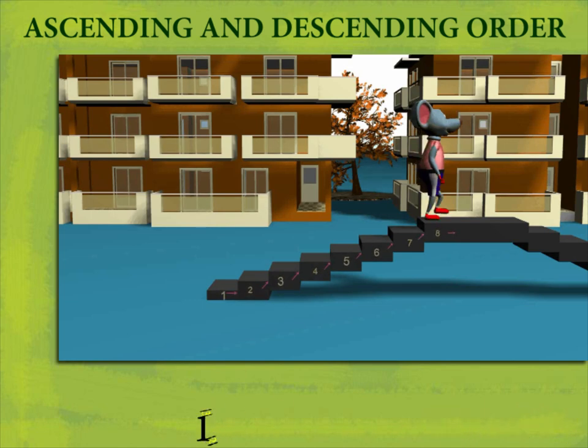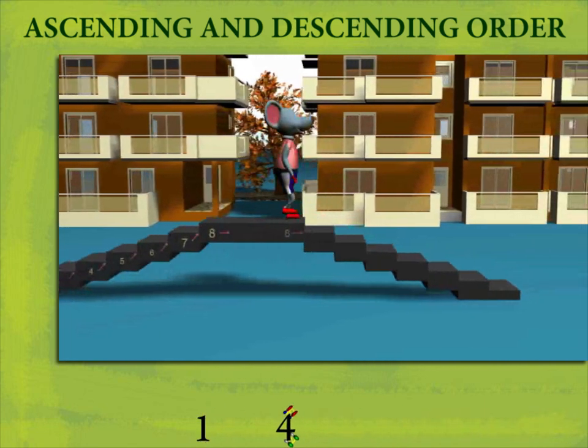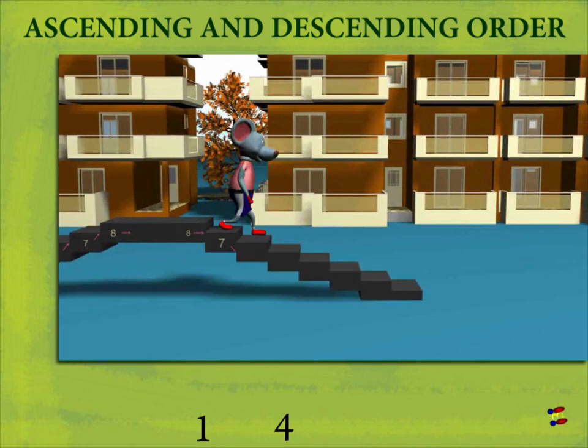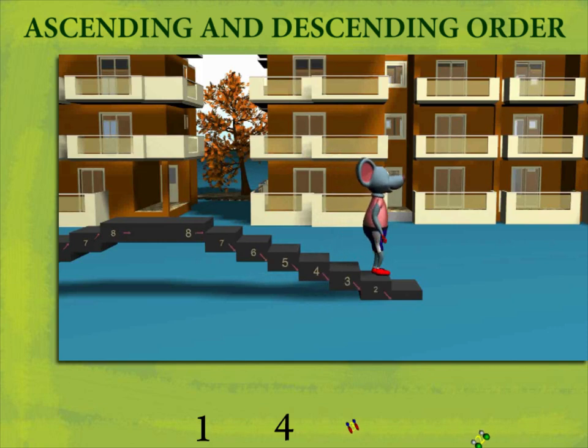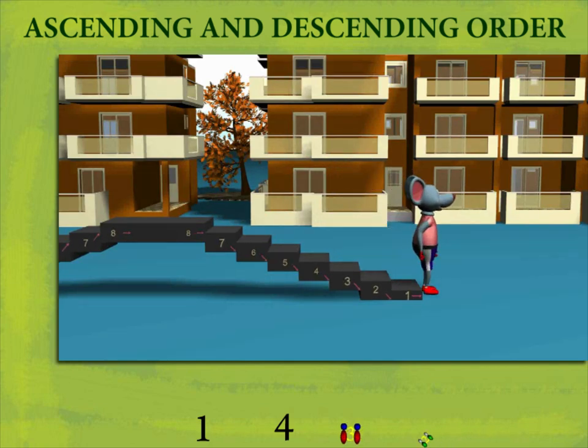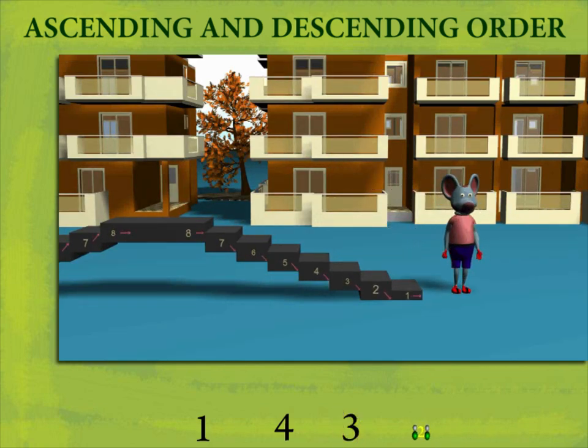Robbie walks across to step down. He climbs down: eight, seven, six, five, four, three, two, one, and he's back on the ground. These numbers are in decreasing or descending order. Nice demo, Robbie!